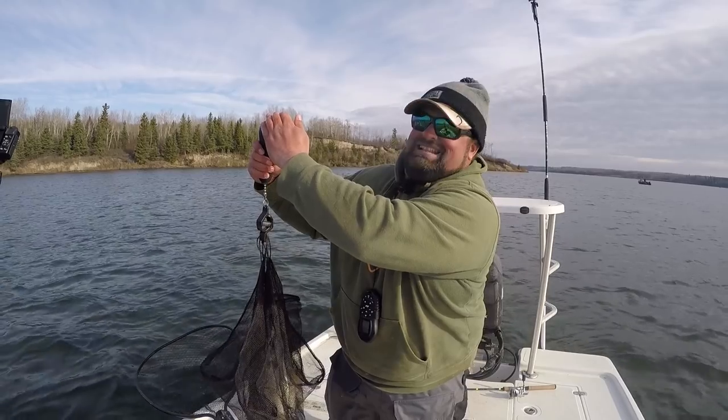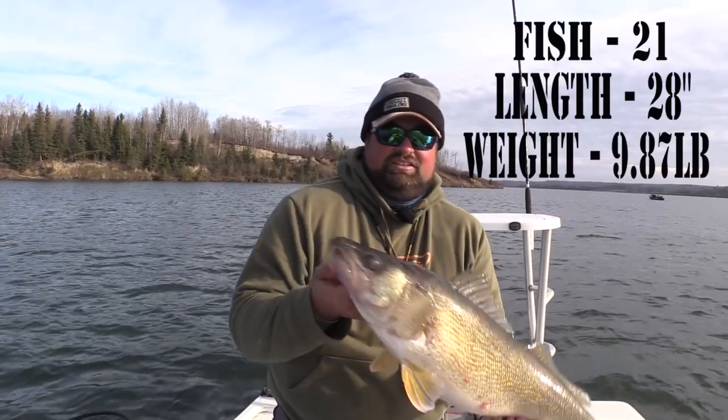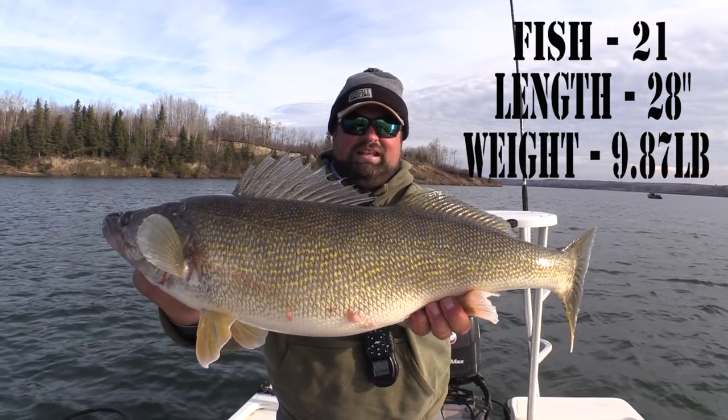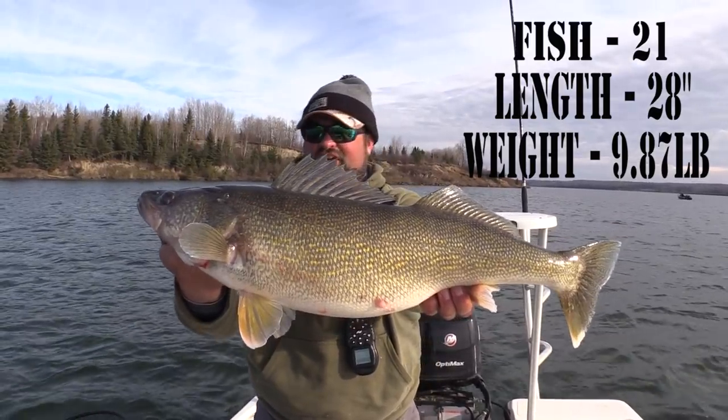Nice fish — nine point eight seven pounds right there, 28 inches. Almost 10 pounds. Hopefully that's just an indication of a few things to come yet.